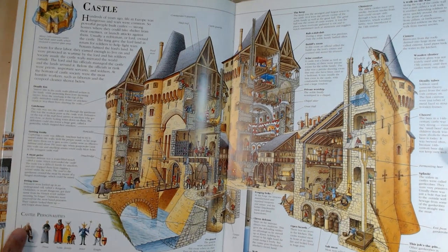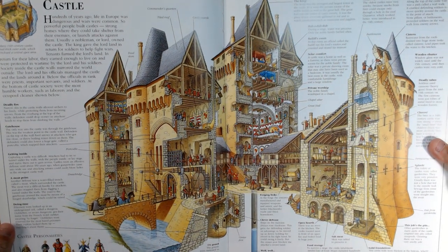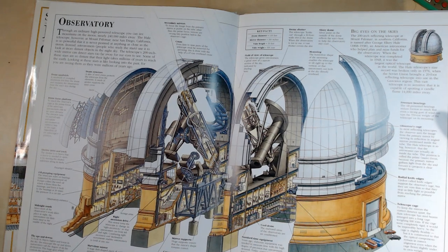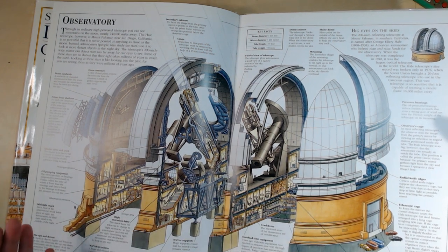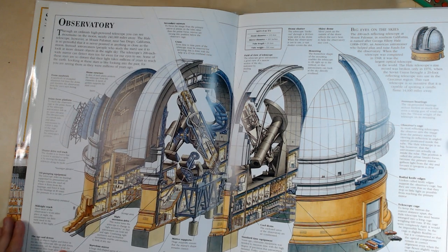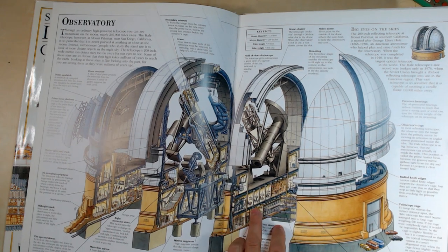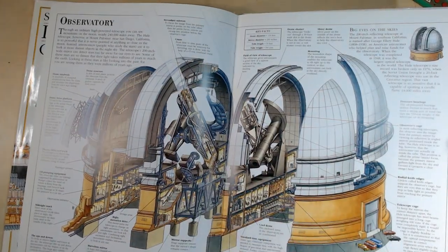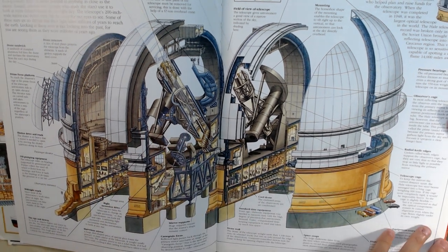The castle is the first cross-section, and this is a different castle than the one from the dedicated castle book in the previous video — check that out. Then we've got the observatory. What I like about these is that it's a cross-section, so you can see the different areas and levels of a particular structure. He does an amazing job illustrating, and you can look at the people and vehicles to get an idea of scale.